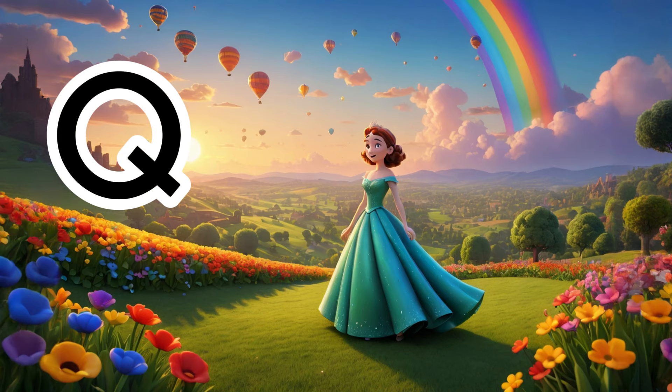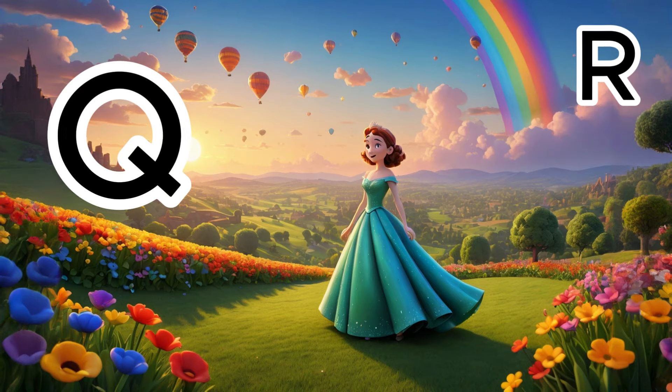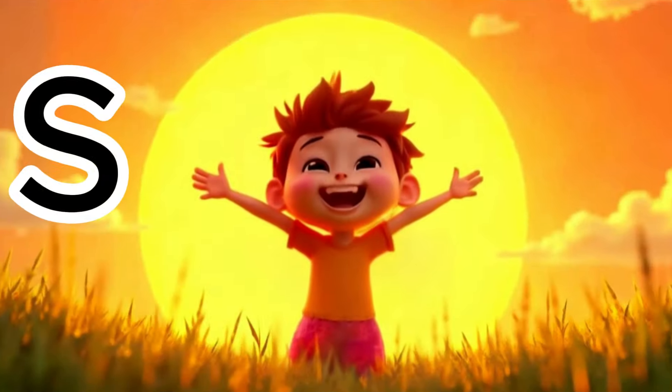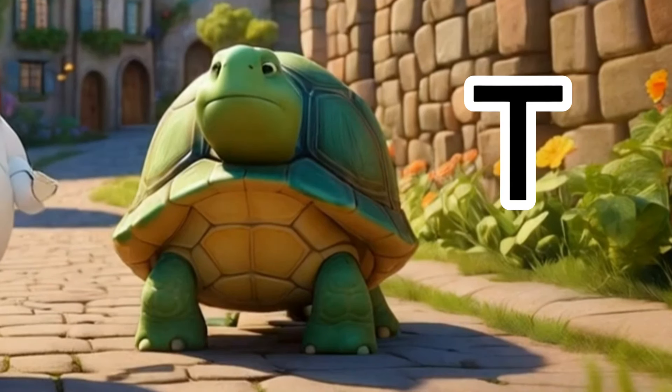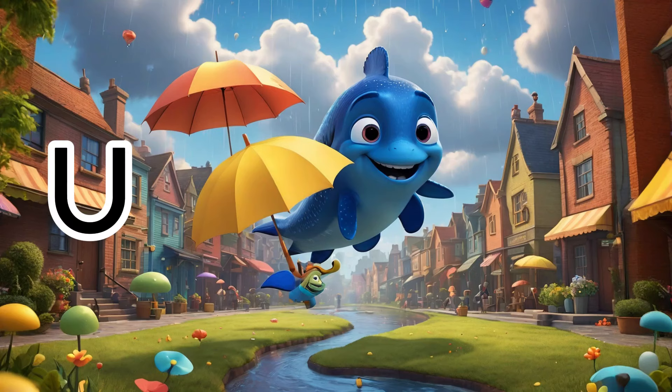Q is for queen, so regal and fair. R is for rainbow, bright in the air. S is for sun, warming our day. T is for tortoise, slow in its way.